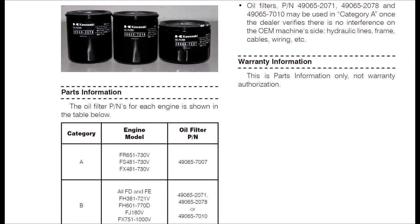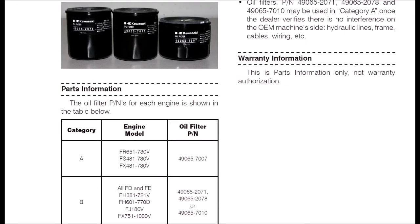Scrolling down a bit — pause if you need to — they break them up into different categories and talk about interference with hydraulic lines, frame, cables, wiring, etc. So you may see different filters on different machines; one's not meant for the other. I wouldn't be surprised if some leave the factory with smaller or bigger filters, just whatever they have on hand, but they do fit.